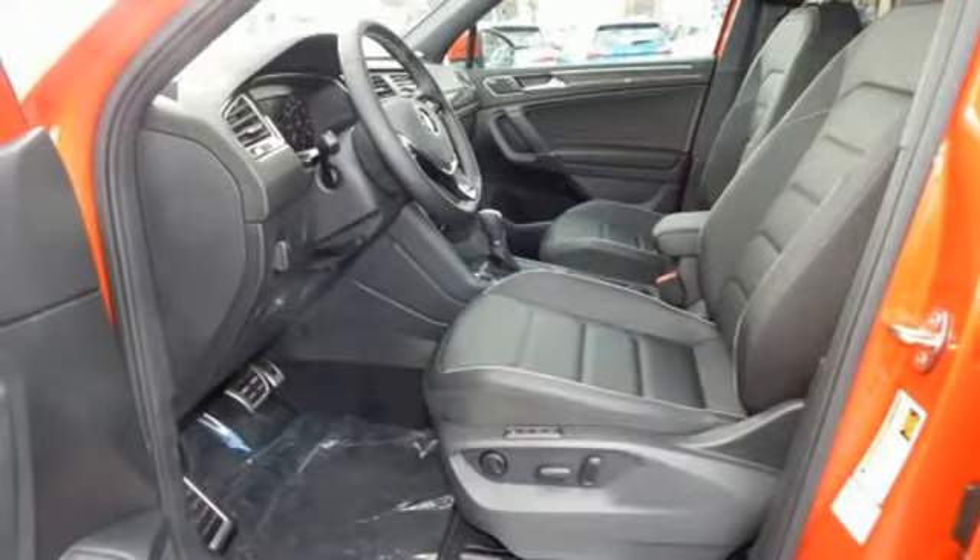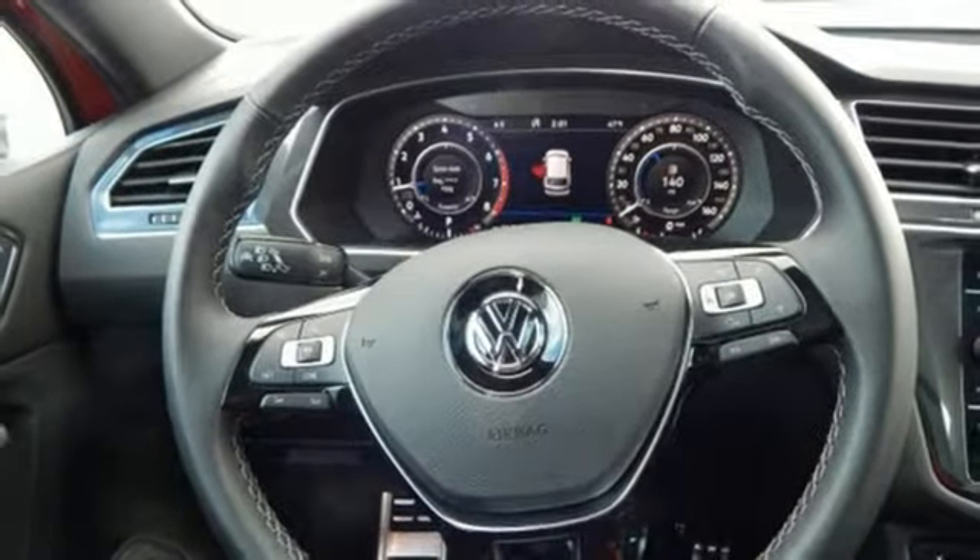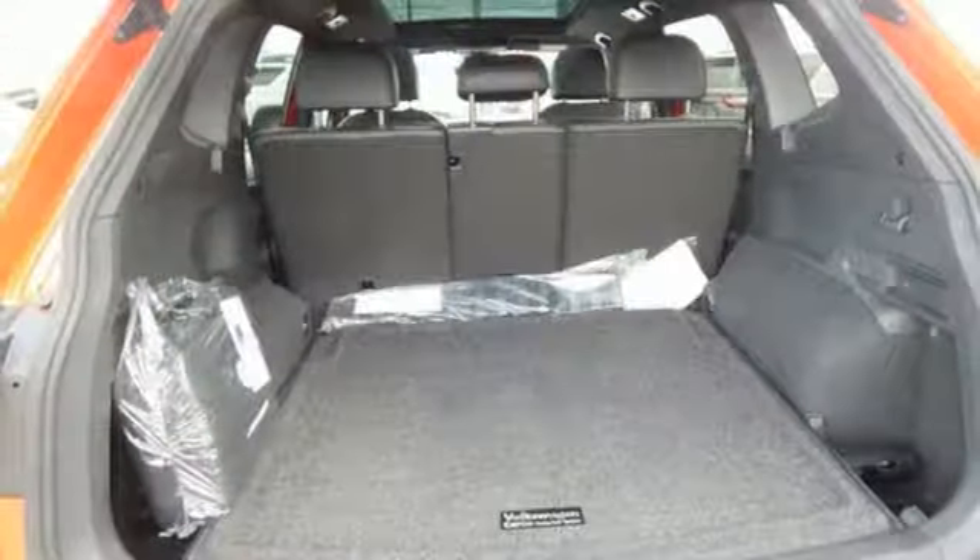Power heated mirrors, Bluetooth wireless audio streaming, hands-free liftgate, Kessy key, and automatic transmission.